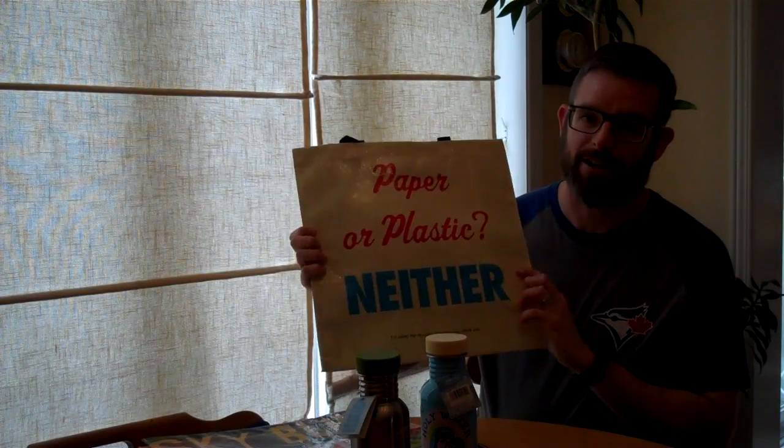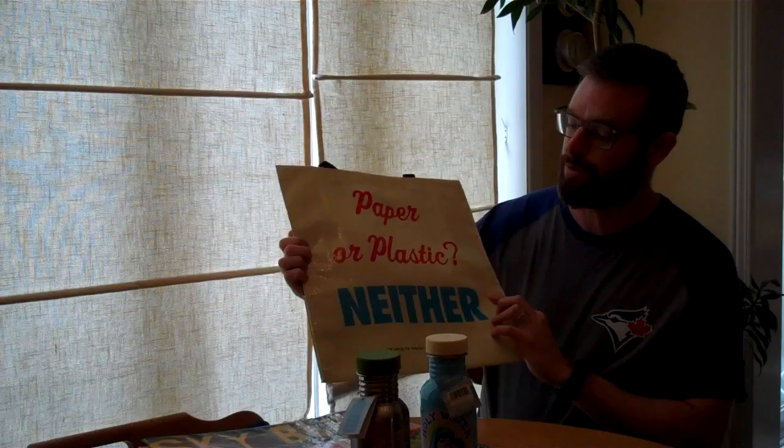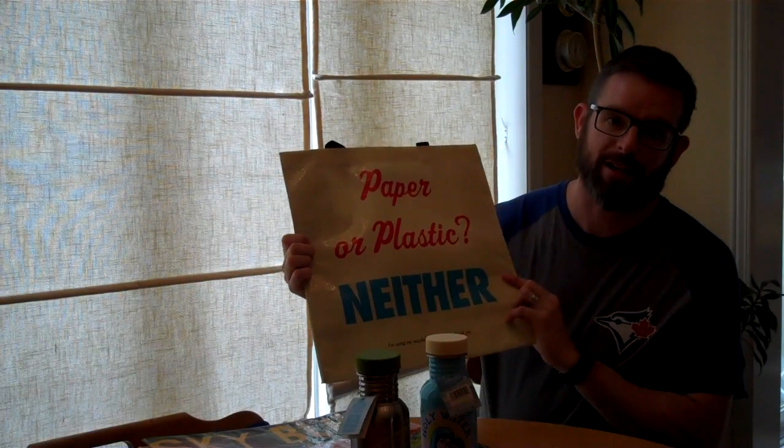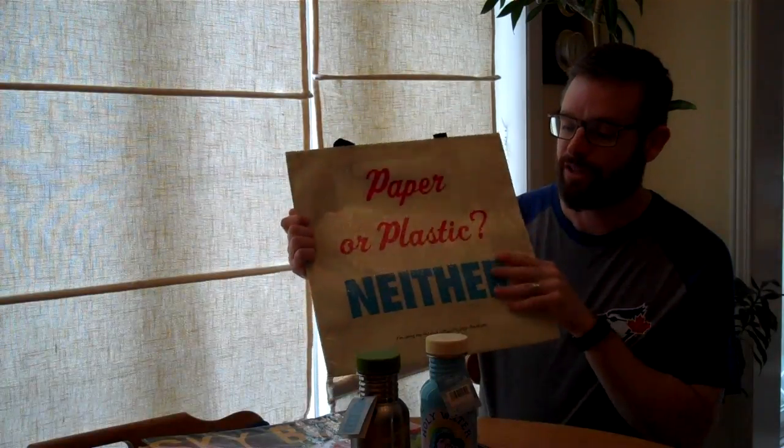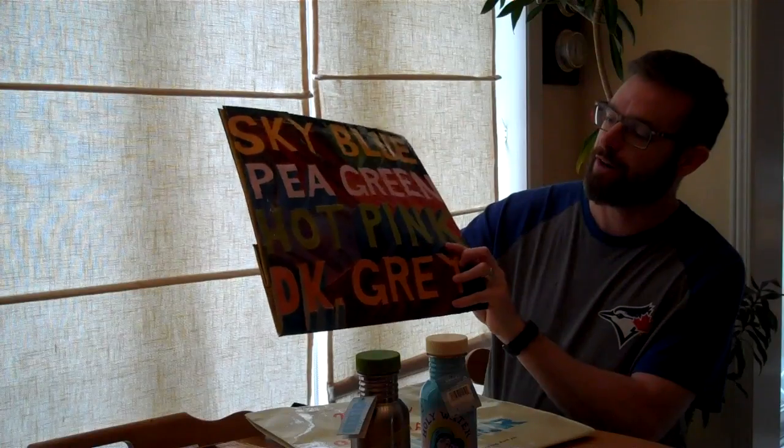So first thing, we have shopping bags that are kind of quirky and funny and they're reusable. Which kind of shopping bag do you like — paper or plastic? How about neither? These earth-friendly shopping bags are fun and friendly for the environment.